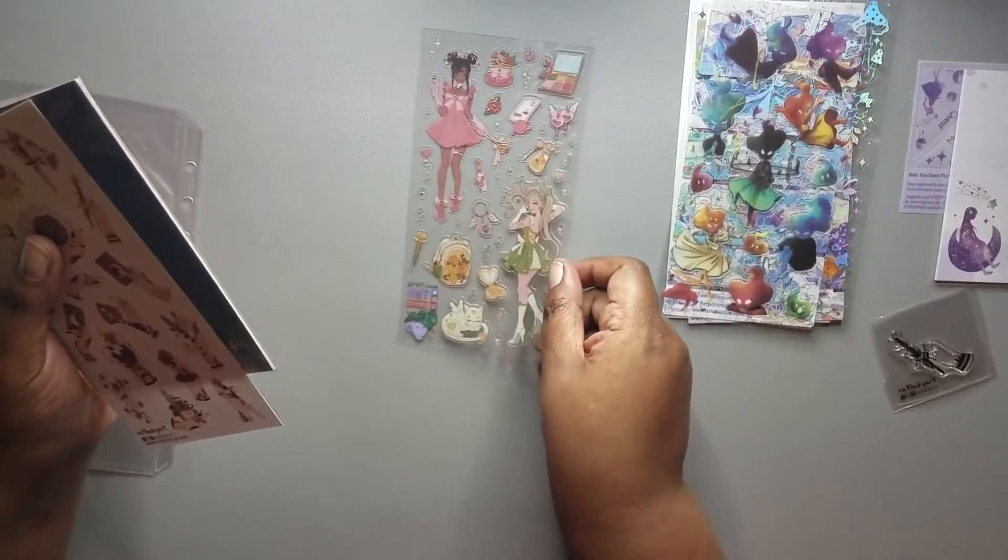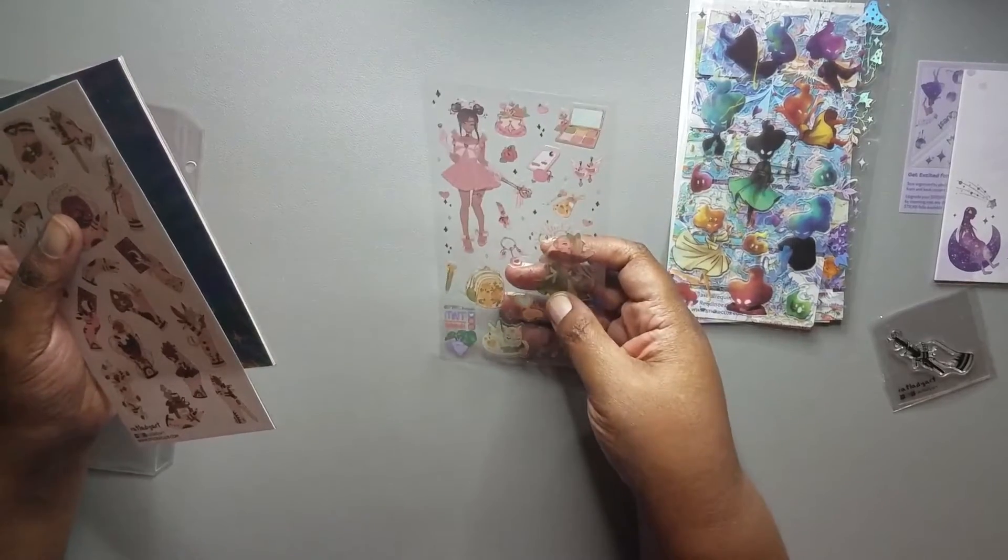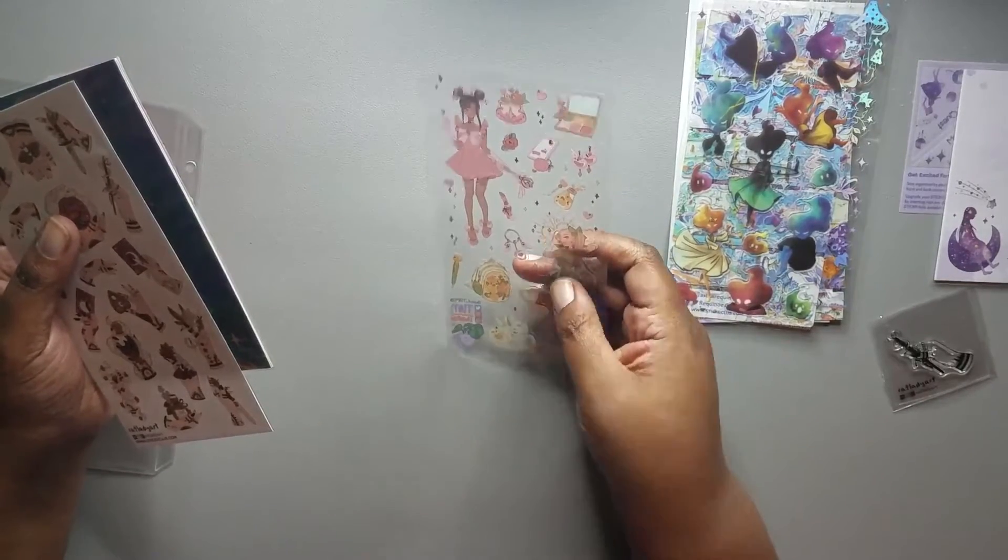Then we have some more transparent stickers — these are from, let's see if I can read that — looks like Mint Katie.